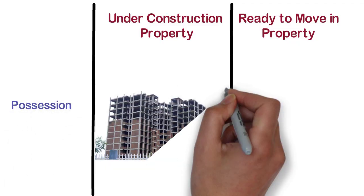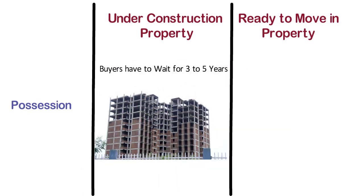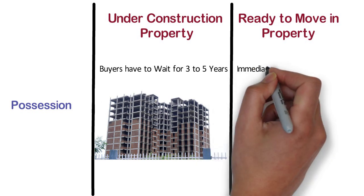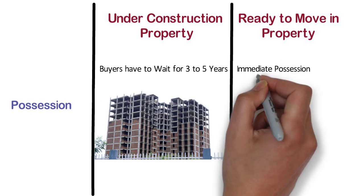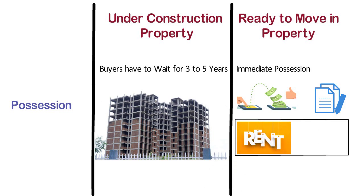Possession. For possession of under construction property, buyers have to wait for 3 to 5 years depending on the project schedule. On the other hand, one of the best advantages of buying a ready-made property is immediate possession. As soon as the payment and documentation is done, you can occupy it and start living there. This also saves you from the double burden of paying your rent and pre-possession EMIs in case you are getting the home purchase financed.